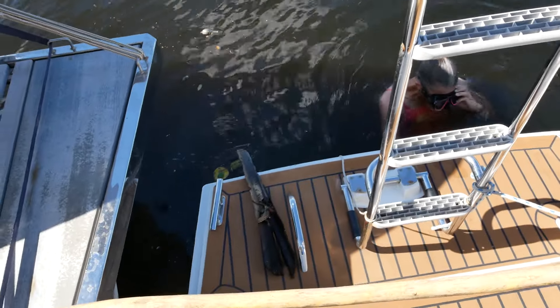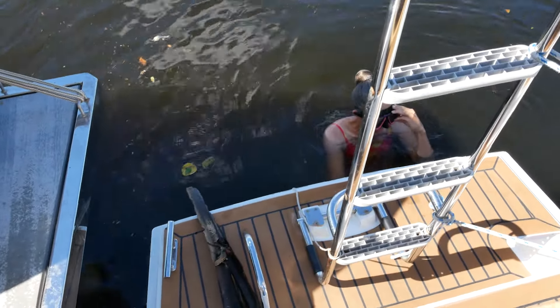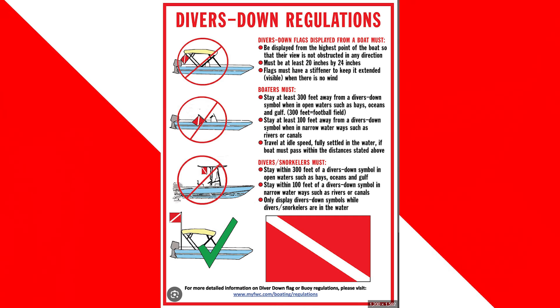Even though we are at a marina, it's important to have a diver down flag when somebody is diving on your boat. We do have a diver down flag, but you just can't see it — I didn't film it.